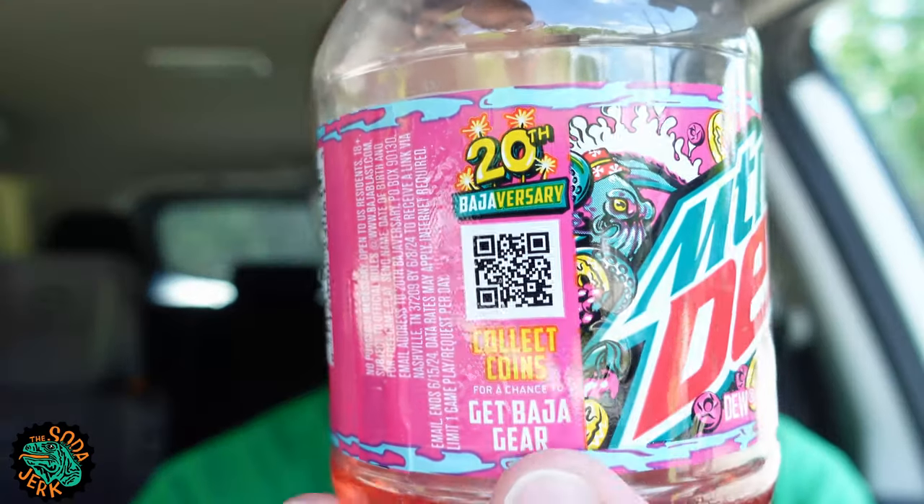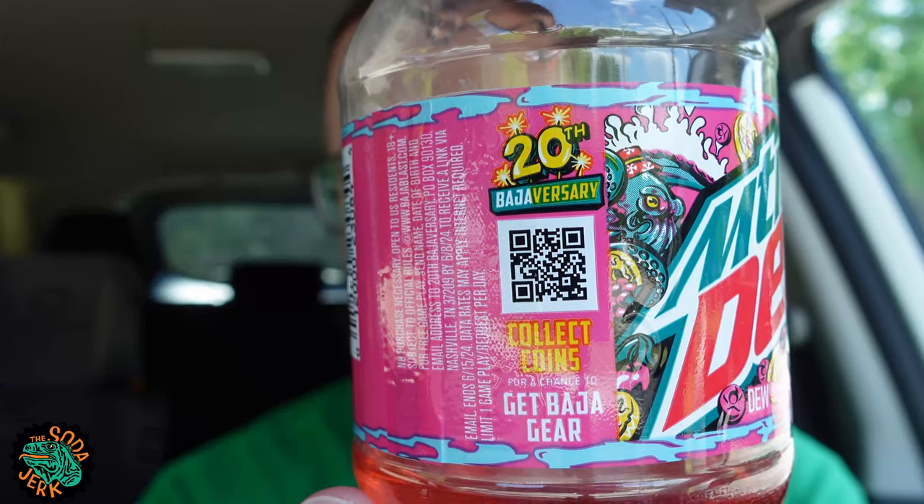It's a good summer beverage, a good summer soda — just sitting out in the backyard with all the mosquitoes, enjoying this Baja Point Break Punch. It's a good time. Don't forget it's the 20th Baja-versary. You can scan the QR code and go somewhere with it — no purchase necessary.